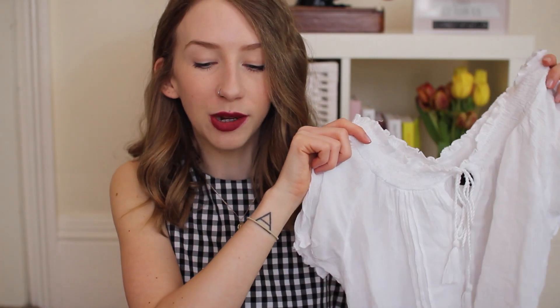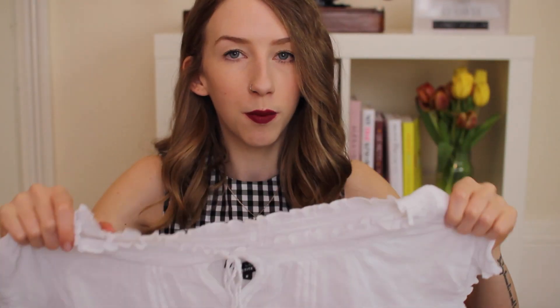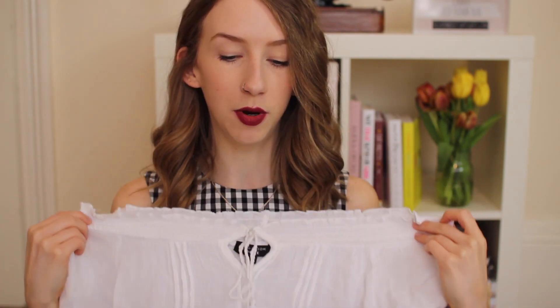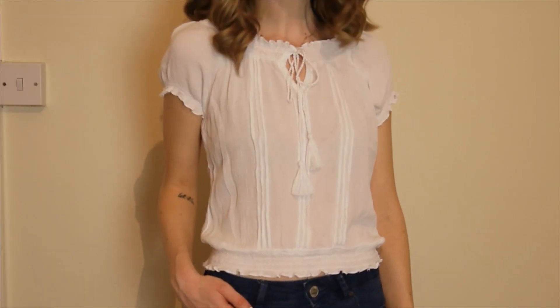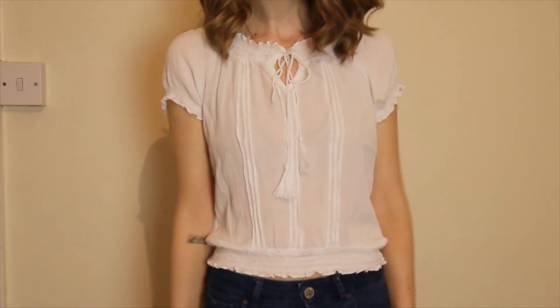Another thing from ASOS — this is actually New Look but sold on ASOS. I guess you'd call it a gypsy-style top. It's elasticated at the top so you can have it just up like that or pull it down over your shoulders. It's got tassels and it's semi-cropped, so you can wear it with jeans and just have a tiny bit of tummy showing, but it does cover your belly button.